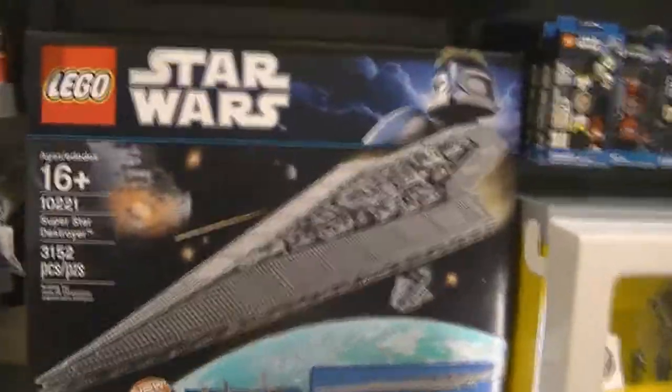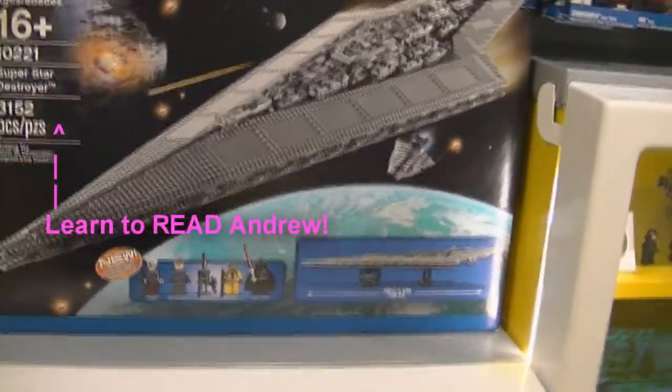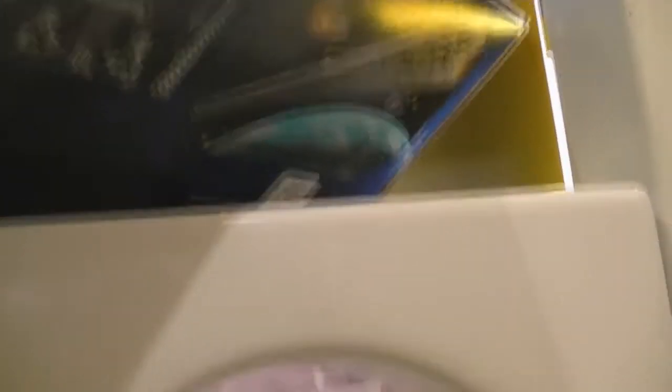The Imperial Star Destroyer. I can actually show you something with this. I'm probably not going to get this one — I just can't bring myself to. There it is: $499.99. This thing weighs a ton too. I'm not going to be able to do it with this one.